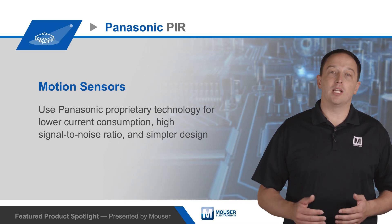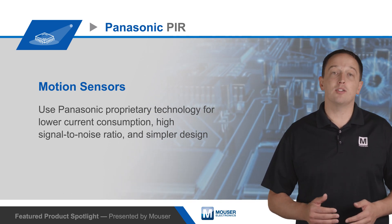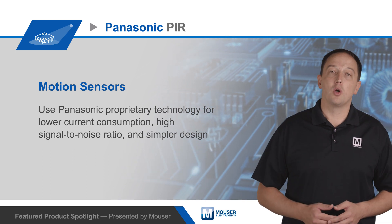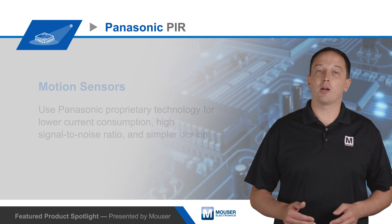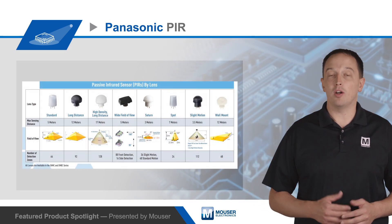Sleep and standby modes enable very low current consumption in addition to high performance and integration, with current consumption as low as one microamp, with two microamp, six microamp, and 170 microamp models also available.